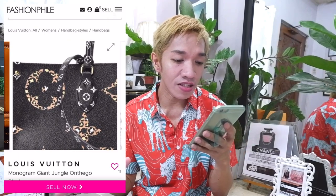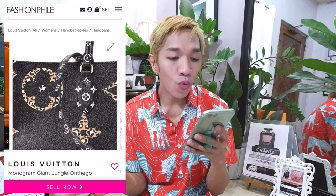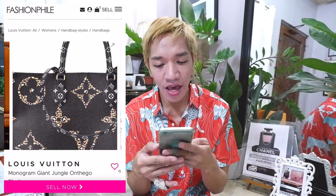Now let's check the next bag in this battle — the On The Go Tote for the Jungle Collection. This one is no longer available at LouisVuitton.com or any boutique, so I went to Fashionphile and was able to spot one. The price is $4,010 — it's the Monogram Giant Jungle On The Go in black. I'm a new fan of Louis Vuitton, so when I saw this at Fashionphile, I was honestly pleasantly surprised with the design of the Jungle Collection.